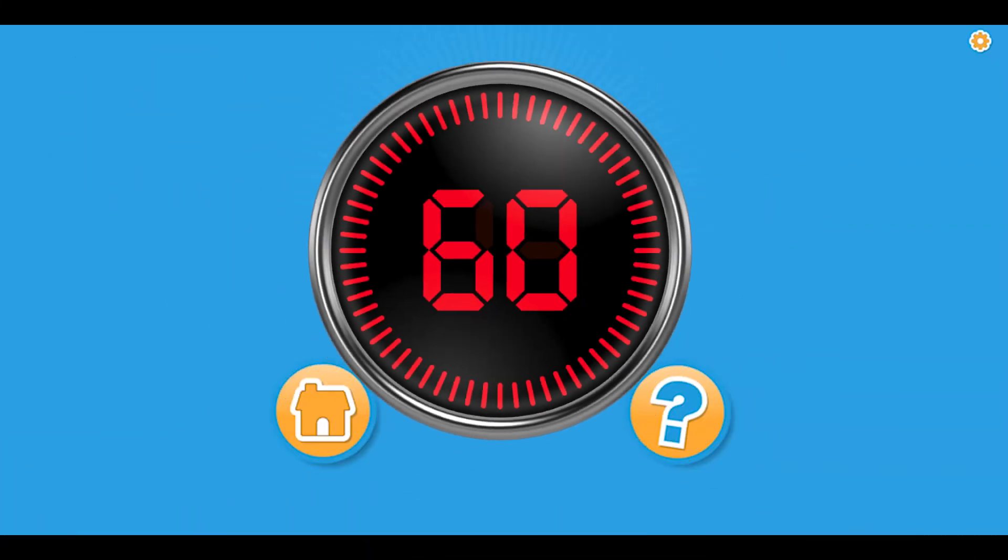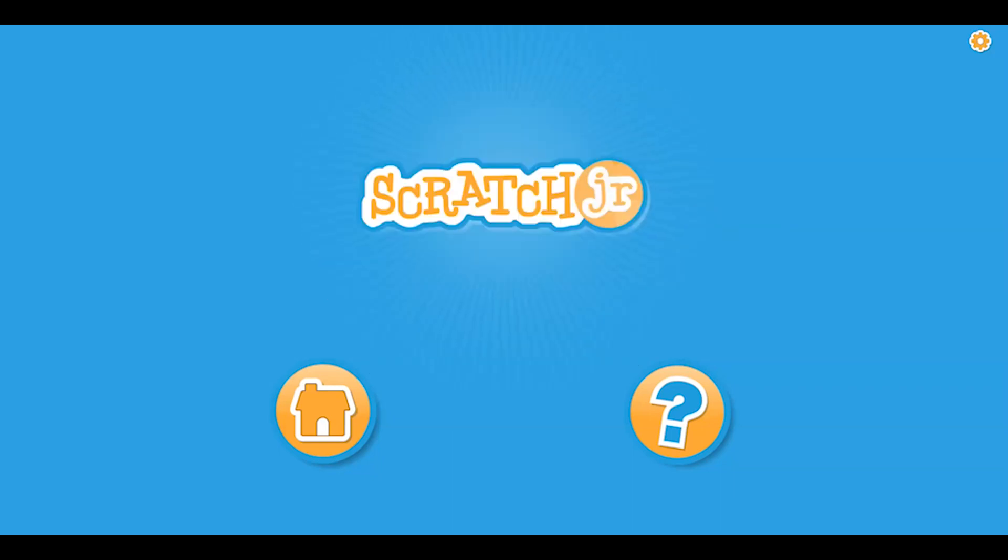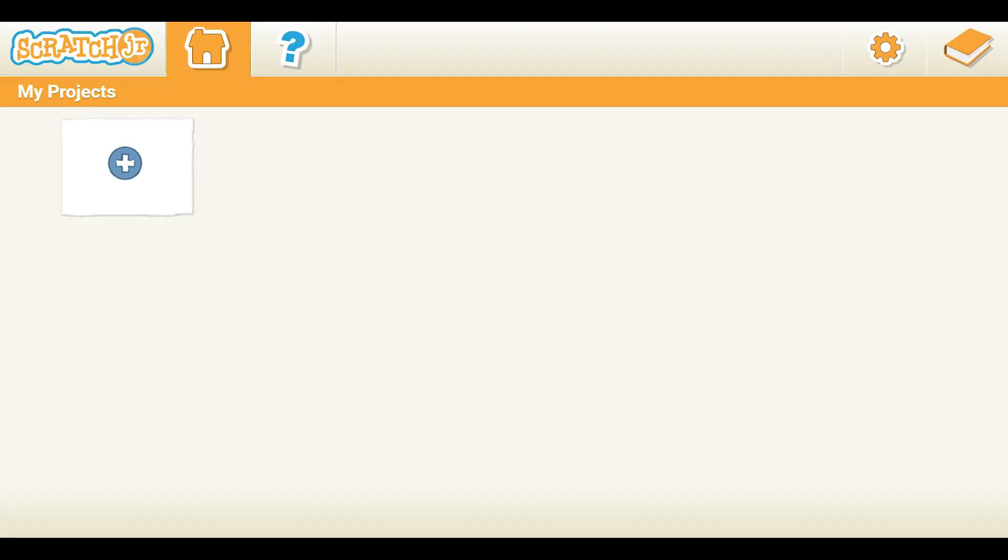You will have three minutes to complete your challenge. If you get done early, open a new page and get creative there. Please click on the home button and open a new project. You may begin now.